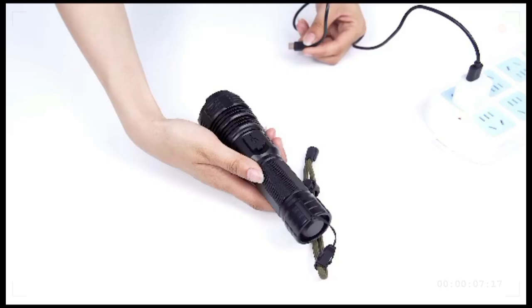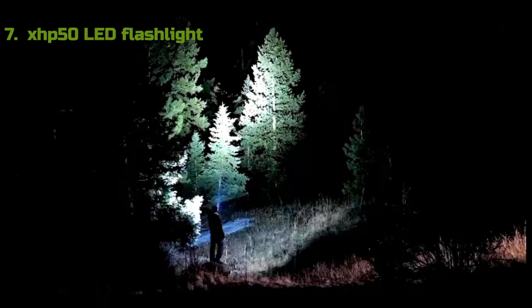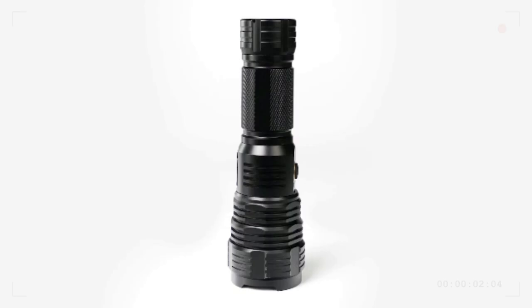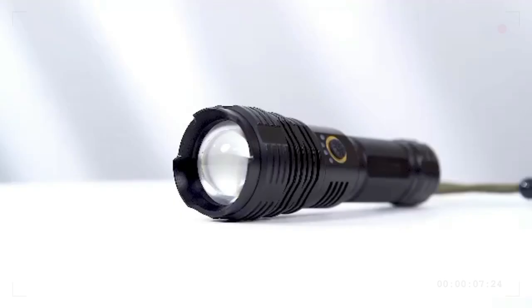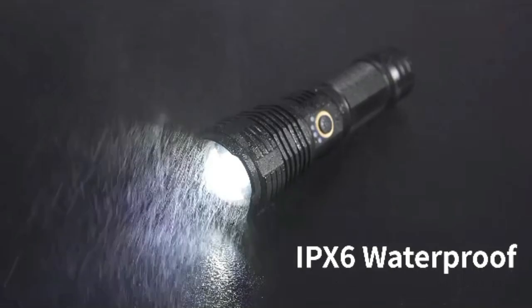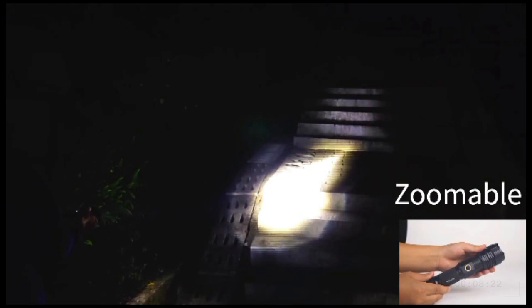Number 7: The newly upgraded XHP50 LED flashlight features a strong light mode of up to 10,000 lumens, providing large areas of illumination. Tactical flashlights can illuminate up to 1,000 feet away. Made of super-hard aluminum alloy, making it wear-resistant, drop-resistant, and sturdy. IPX6 waterproof — can withstand extreme conditions such as storms. Features 5 lighting modes: strong light, medium light, low light, flash, and SOS. Adjustable focus to meet all your lighting needs.